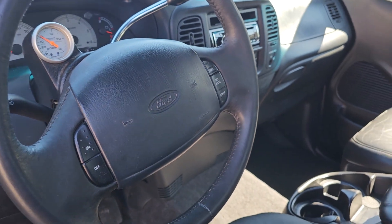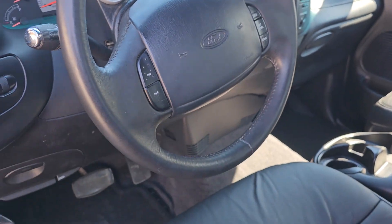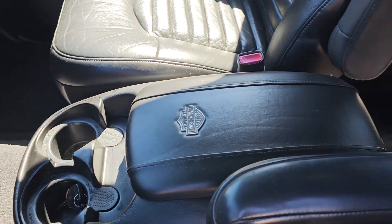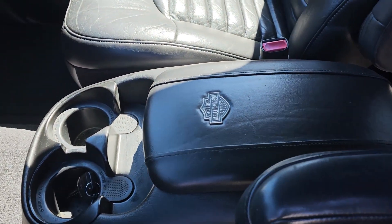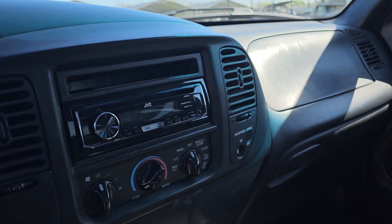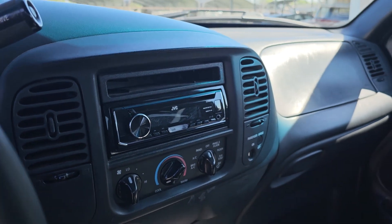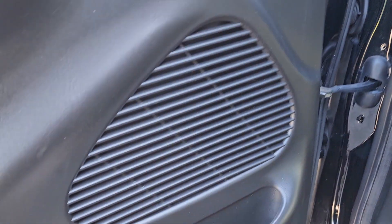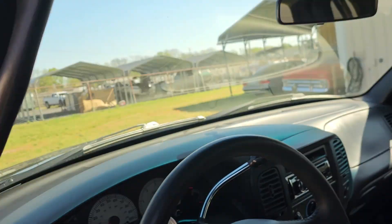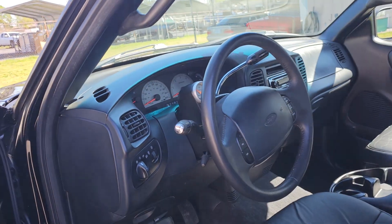All the switches work — cruise control, everything works in this truck. The center console used to house a big CD changer from the factory. It's long gone, doesn't work, never did work. We've got a singled-in aftermarket JVC head unit. I've got Kicker audio — speakers in all four doors — and it sounds good. It's not a rockin' concert sound system, but it's a good-sounding system.